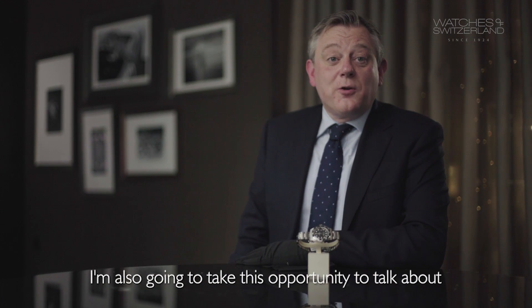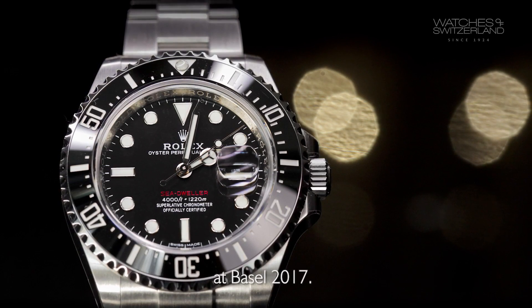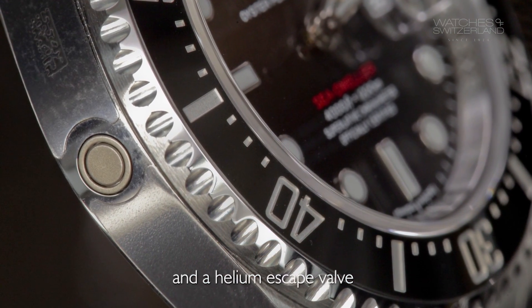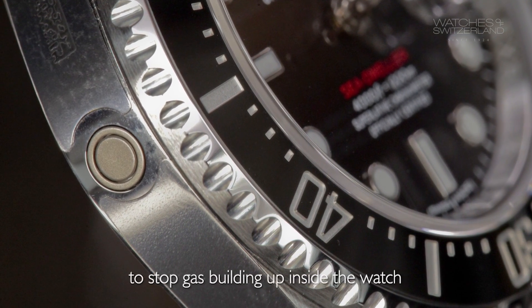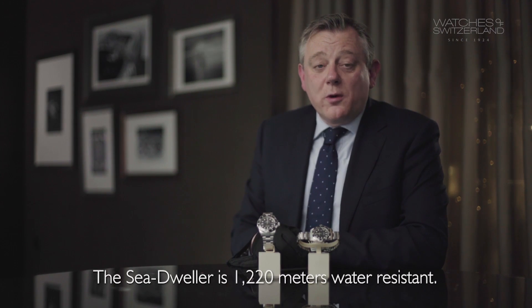I'm also going to take this opportunity to talk about the Sea-Dweller. This watch is slightly more expensive than the Submariner — it's £8,350 — and it was launched to great excitement and acclaim at Basel 2017. It has a 43mm case and a helium escape valve, which is an added security feature to stop gas building up inside the watch at great depths. The Submariner is 300 metres water resistant; the Sea-Dweller is 1,220 metres water resistant.